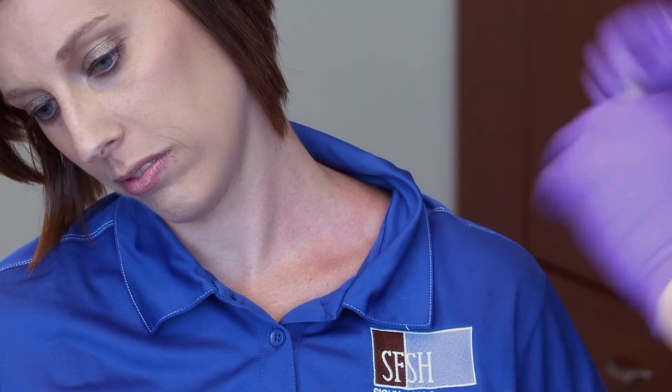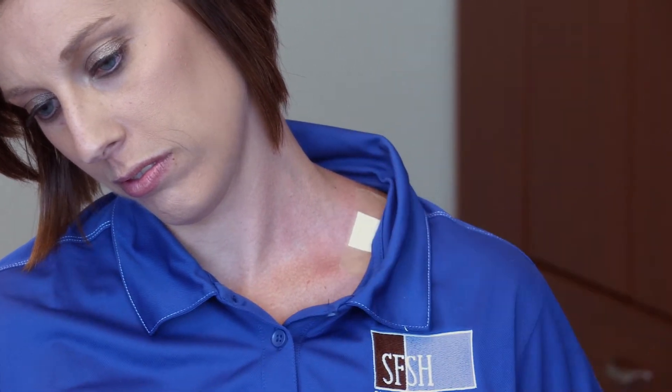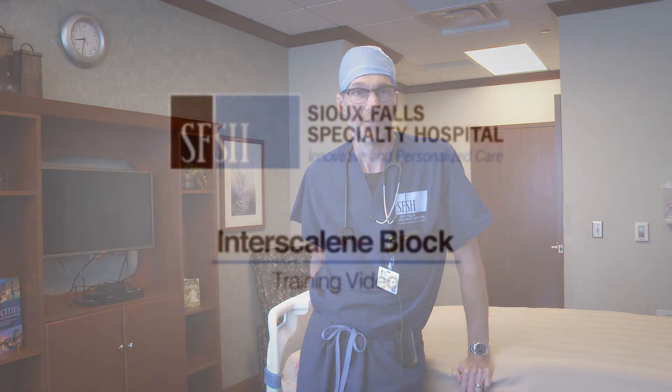There are still lingering effects of the block that last approximately 48 hours. The pump has 44 hours of medicine in it, and it does typically take a couple of hours for the block to wear off once the pump is done with its infusion. So typically your block will last about two days.